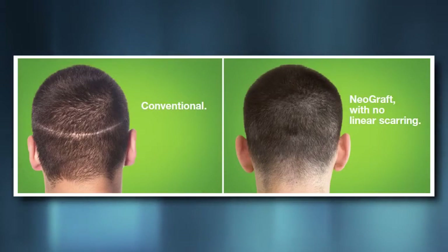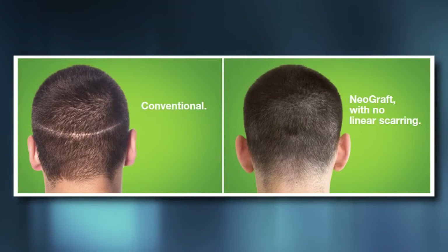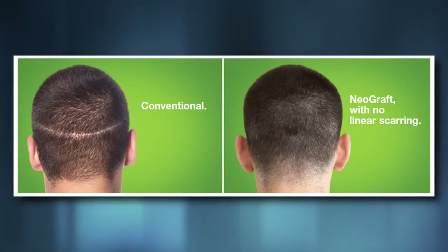Neograft is a really nice new technique for hair transplantation. One of the best things that my customers like about it is that you don't have a scar posteriorly on the scalp. They really like the idea that they want to have a shorter haircut someday and they're not going to have to worry about that scar.